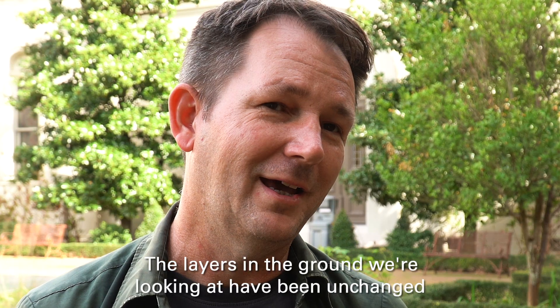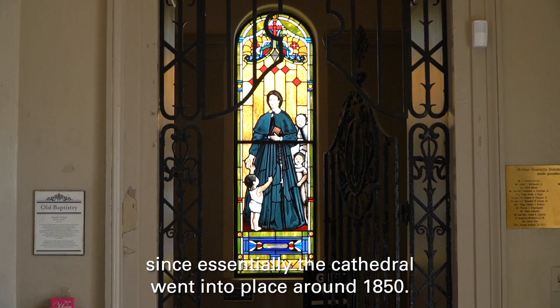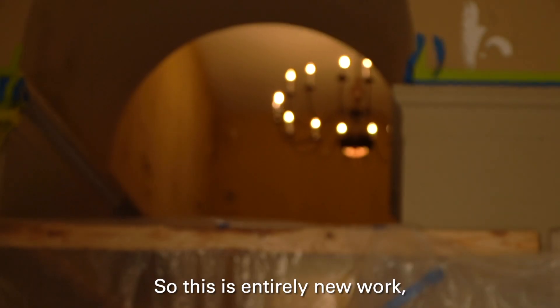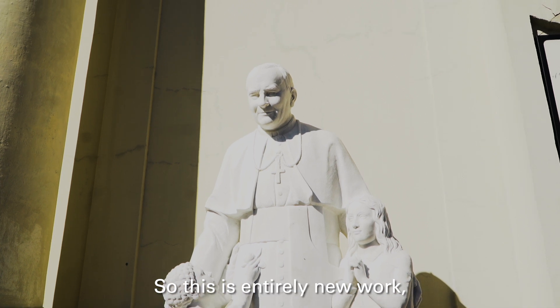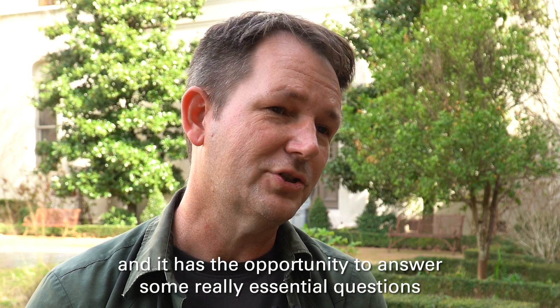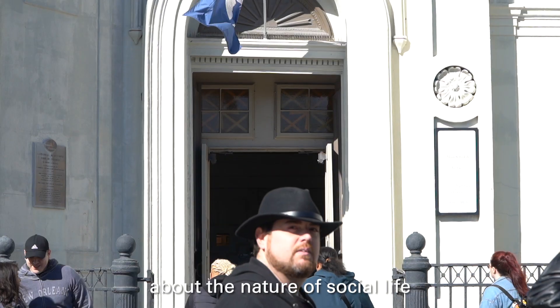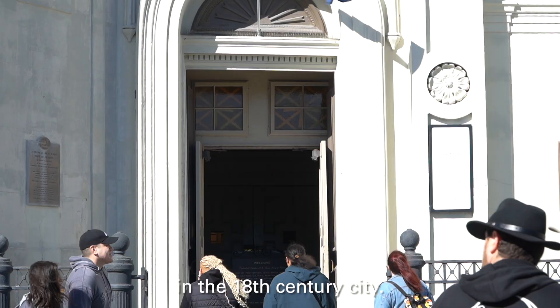The layers in the ground we're looking at have been unchanged since essentially the cathedral went into place around 1850. So this is entirely new work, and it has the opportunity to answer some really essential questions about the nature of social life in the 18th century city.